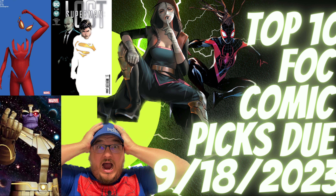Yesterday was this week's new comic book day, so it's time to take a look at my top 10 FOC comic picks for final order cutoff due next Monday, September 18th, 2023. If you see anything from Lunar — specifically DC — that you like, you'll want to get those orders in by end of day Sunday, September 17th, 2023.